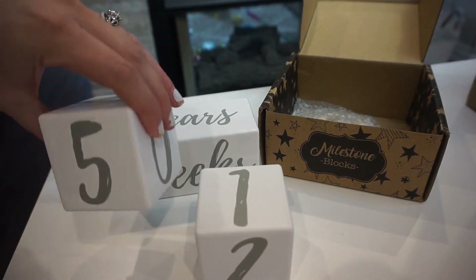You can use them for a newborn or baby, and I can even use them for my toddler because it has a years block. I could do two years, three years, and up — which is fantastic, because a lot of milestone blocks are only weeks and months. It's nice to know I can still use this with my daughter. I'll show you how I used it for my pregnancy update.